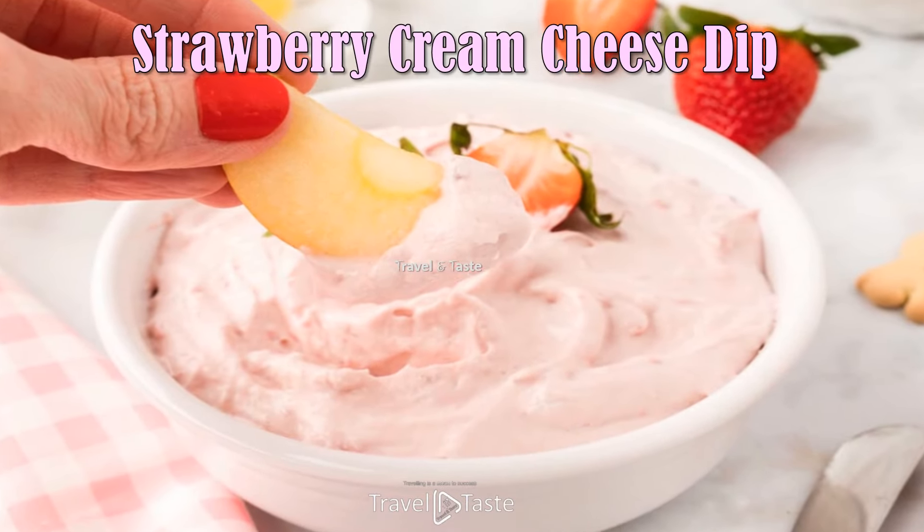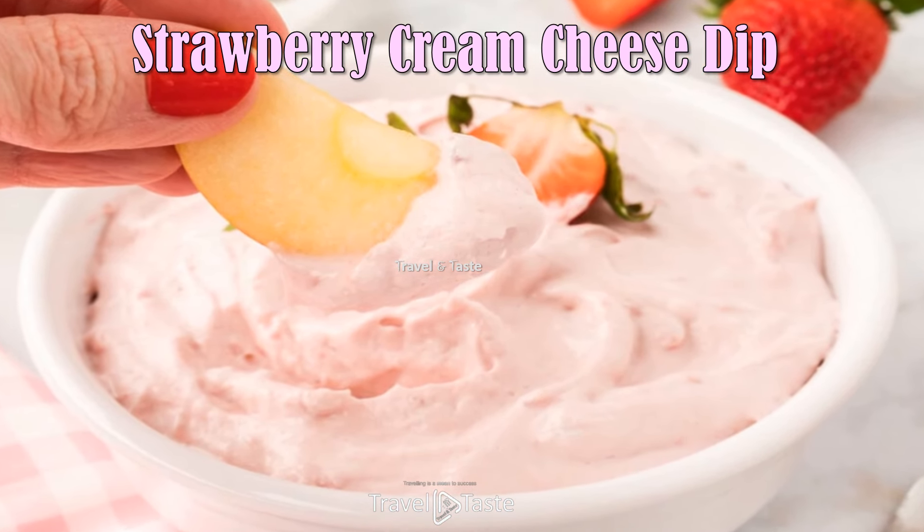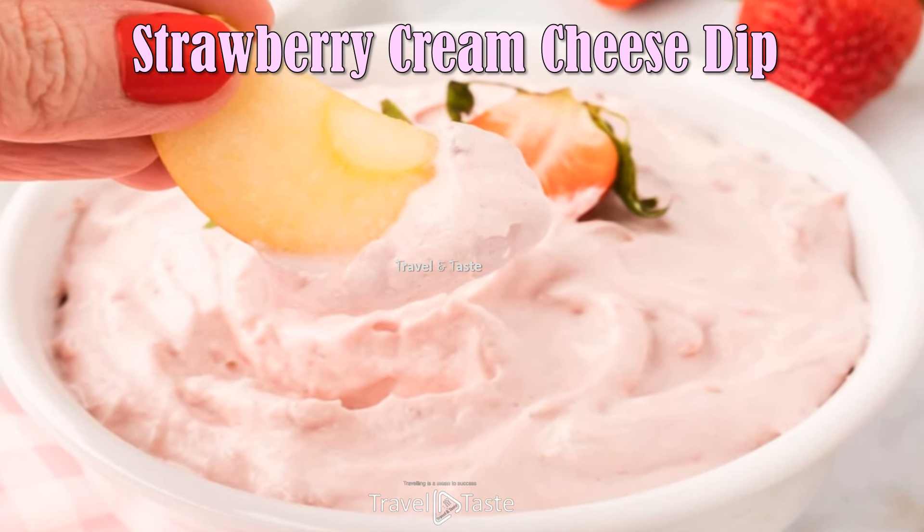Strawberry Cream Cheese Dip — strawberry cream cheese dessert dip is the perfect make-ahead sweet treat to jazz up cookies, crackers, and fruits.